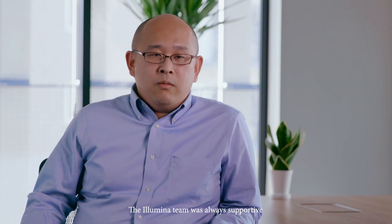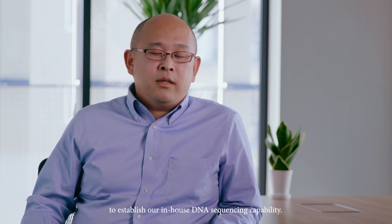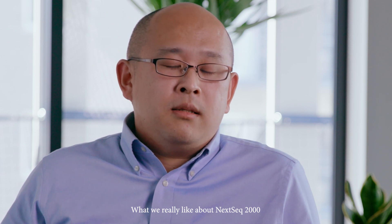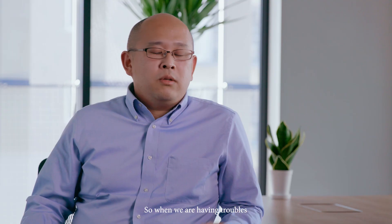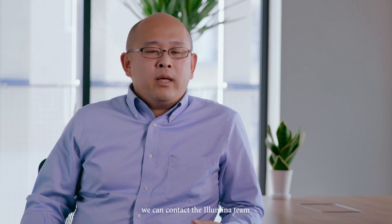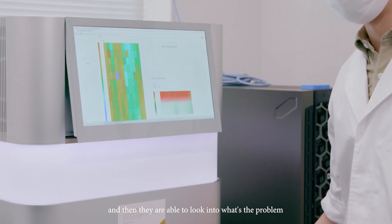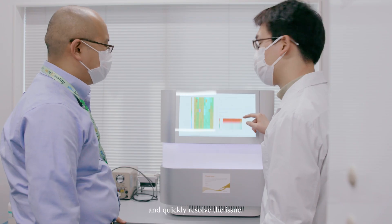The Illumina team was always supportive and very helpful to establish our in-house DNA sequencing capability. What we really like about NextSeq 2000 is that the machine can be remotely accessed. So when we are having trouble, we can contact the Illumina team and they are able to look into what the problem is by accessing remotely and quickly resolve the issues.